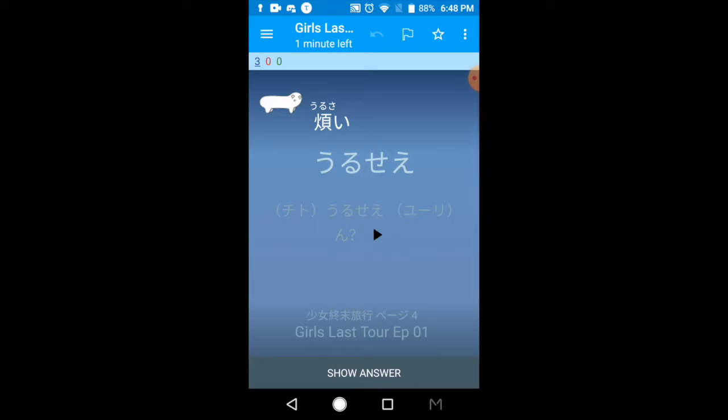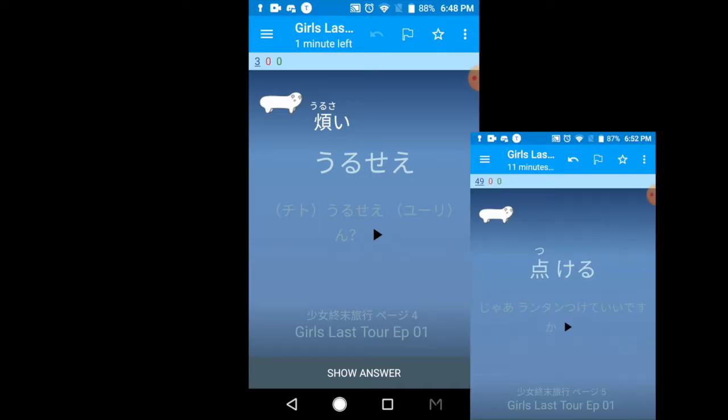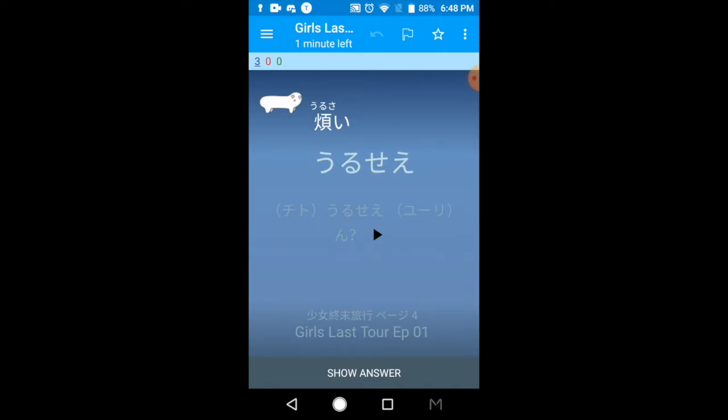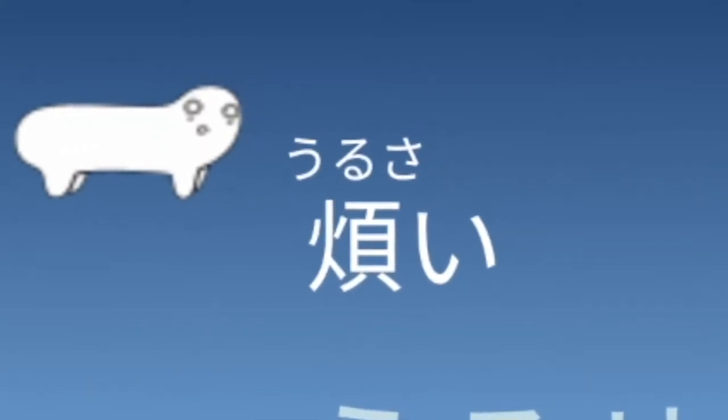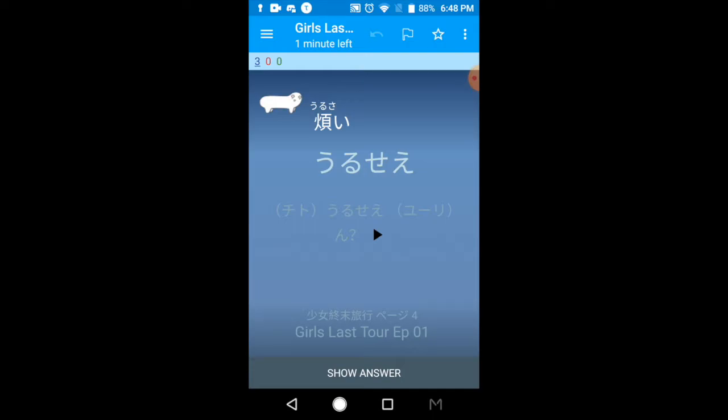This is the first card type. It shows how the word appears in the book, and if it's a kanji word it will also have furigana on top. Urusei doesn't have kanji in the book because it's a colloquial version of urusai, but I included urusai in the top area with furigana so you can see what the kanji could theoretically be — even though it doesn't appear because it's a colloquial form. They're essentially the same word, just said differently.